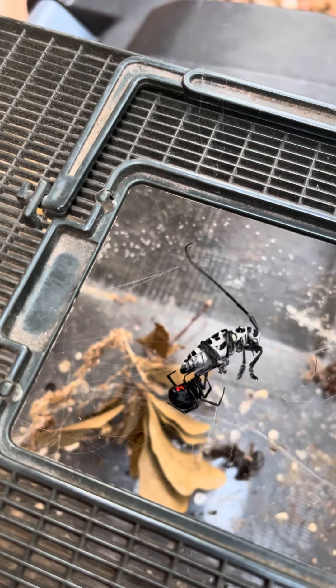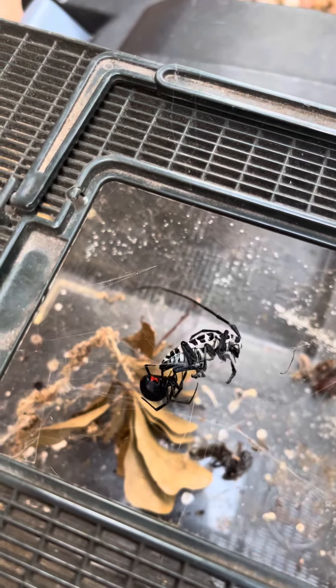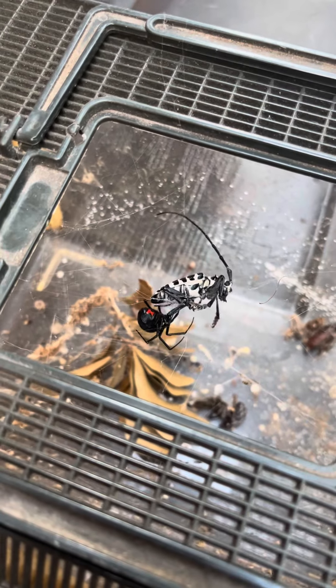The widow spider is right now working on him. He didn't harm the spider. The spider is able to bite him. Here's the video ending now.